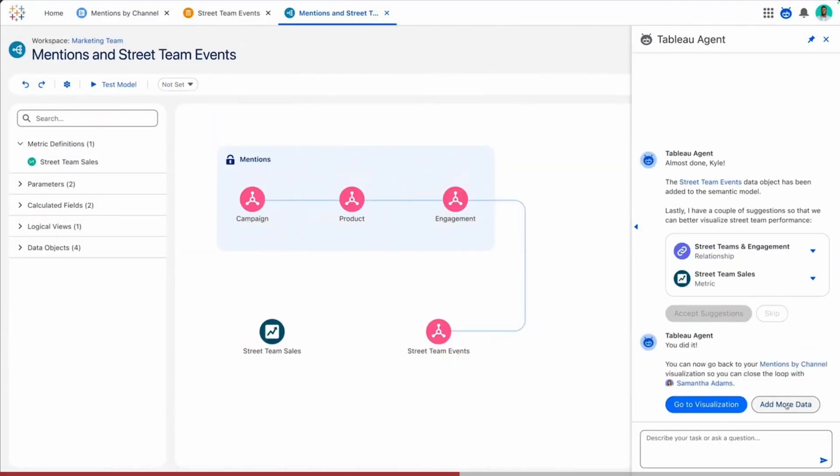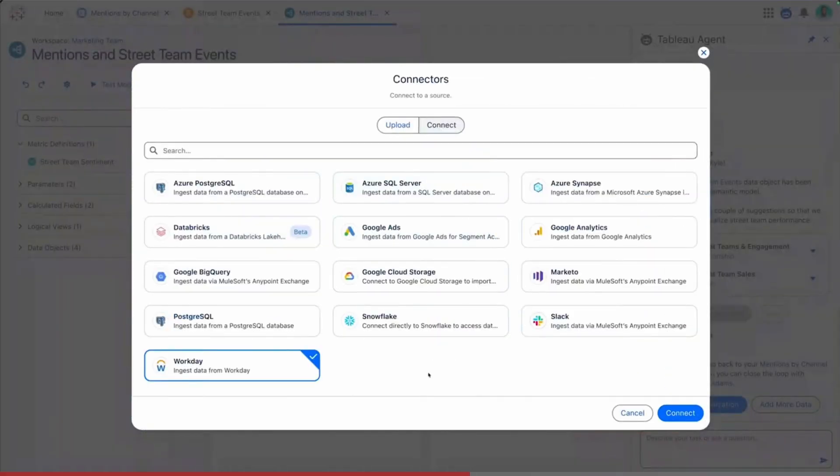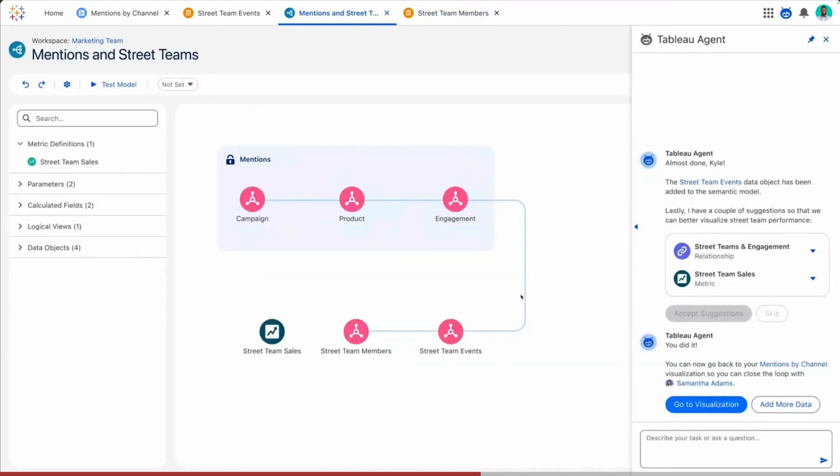The best example is the semantic model. You're able to use AI to suggest the tables to link up for your data model as you build it, and it even allows you to reuse work that has been built elsewhere.